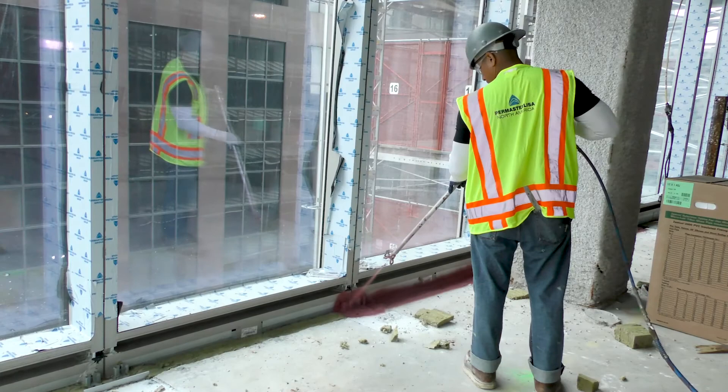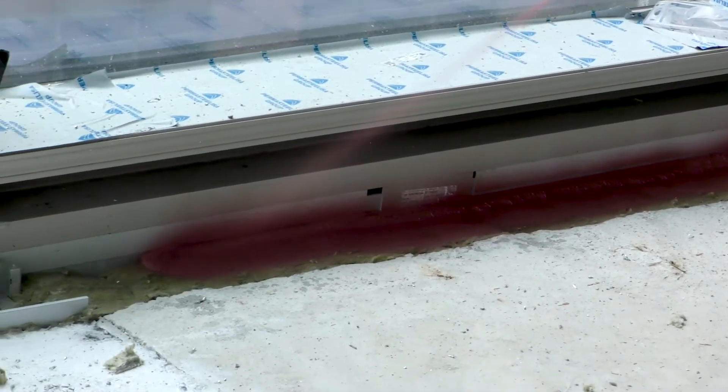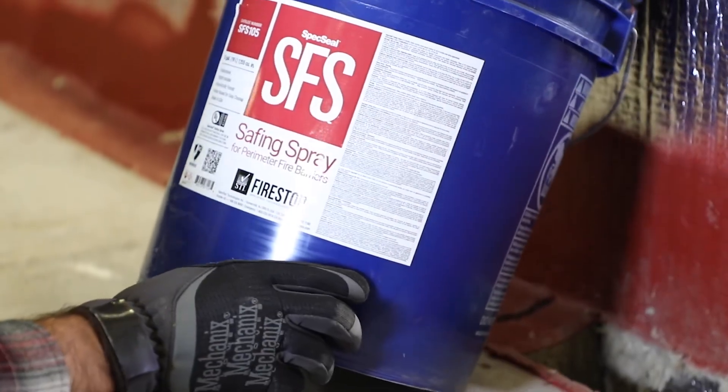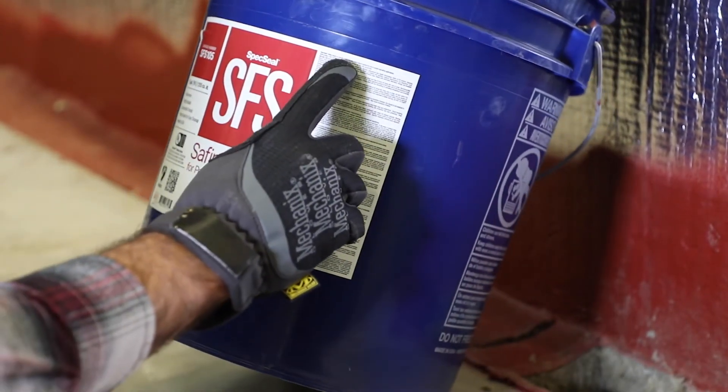The ability of penetration and joint systems to perform to their intended function of fire containment is directly related to the quality of their installations. That is why a thorough inspection is an integral component of any passive fire protection quality control program.